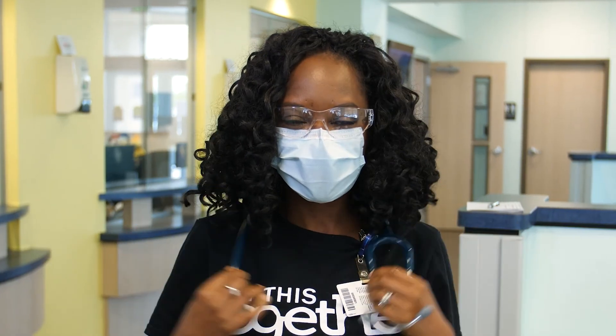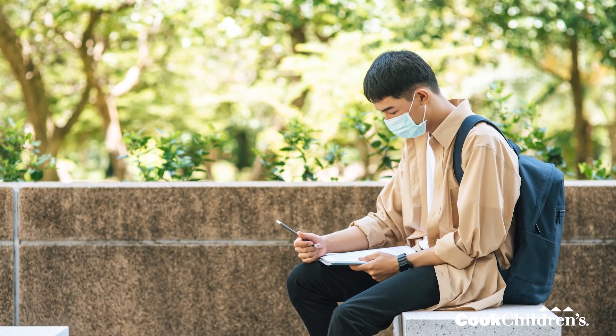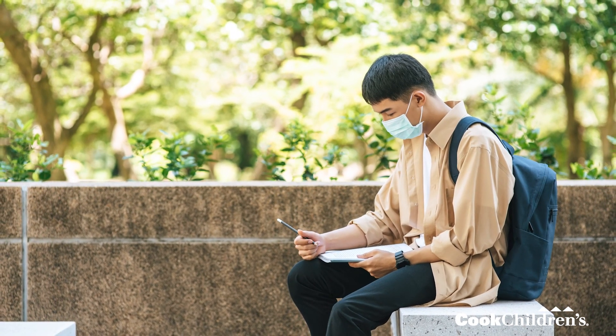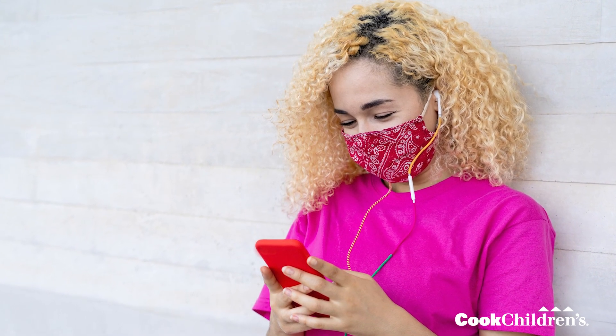Cook Children's believes in the ability of the vaccine to prevent COVID-19 disease. I personally got vaccinated and I feel relieved. I did this for my family and for my friends and for my co-workers, and I'm glad to have that done. Even while we're in this time where we're getting vaccinated, we need to remember to wear our masks and to practice social distancing as often as we can and to avoid large gatherings. We can all get through this together — there is light at the end of this tunnel.